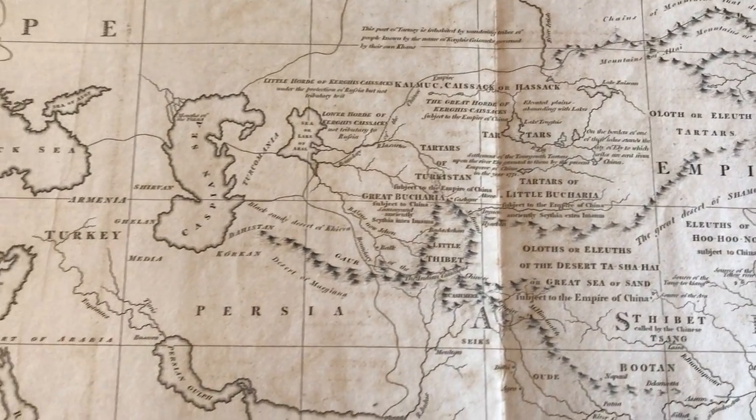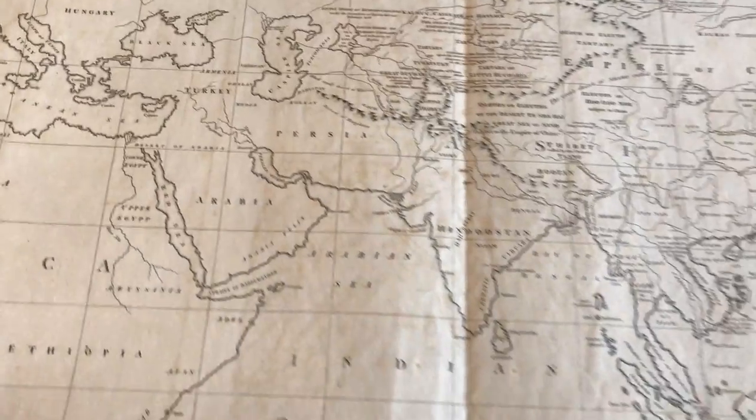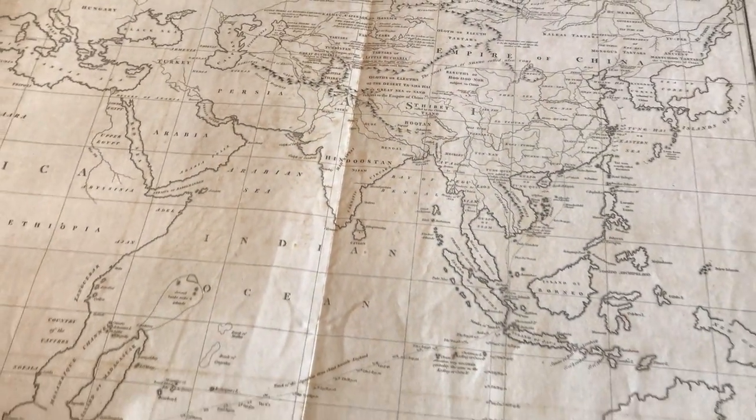It's an interesting map. Dated 1796, it was drawn by Barrow, published by Nickel, and engraved by Baker.